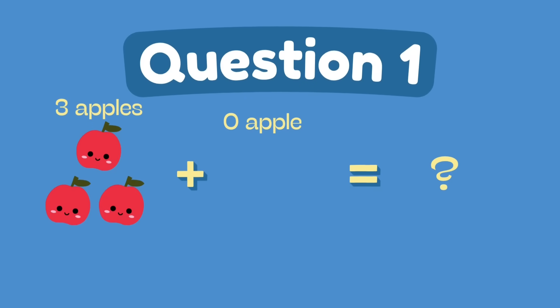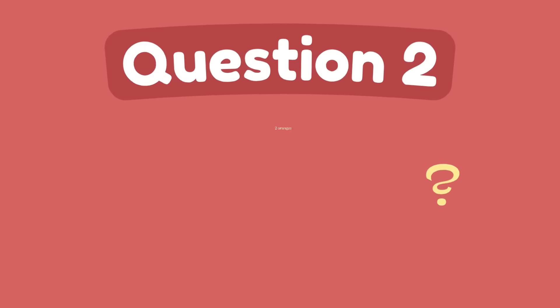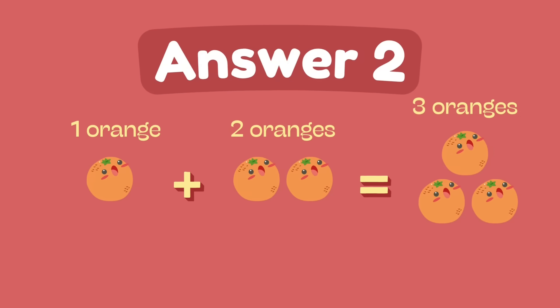What is 3 plus 0? The answer is 3. What is 1 plus 2? The answer is 3.